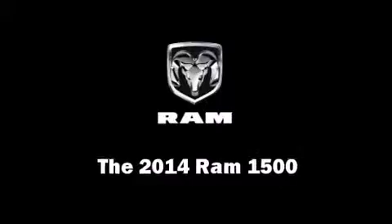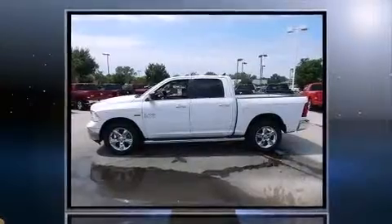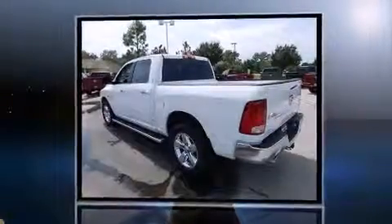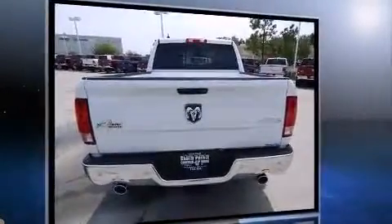The 2014 Ram 1500, this four-door five-passenger truck leads among competitors in its segment. Under the hood you'll find an 8-cylinder engine with more than 350 horsepower, providing a smooth and predictable driving experience.